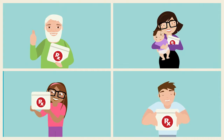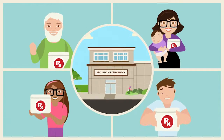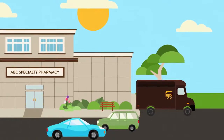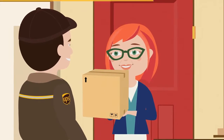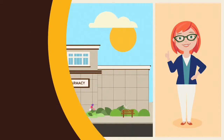Today, more than ever, UPS understands the unique challenges faced by specialty pharmacies and their patients. With UPS, you can rest assured that the medications your patients need will arrive safely, intact, and on time. That's good for business. And good for people like Lori.